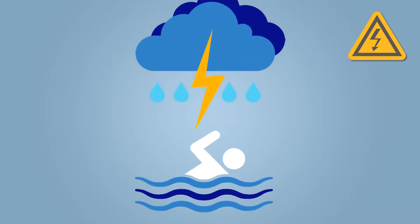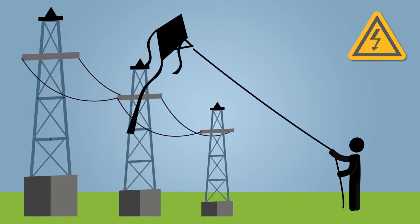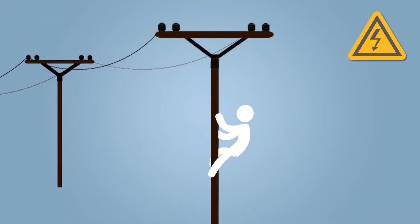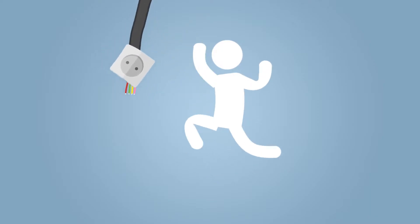And you should not swim during a thunderstorm, fly anything near power lines — kites, drones, etc. — or climb utility poles or the trees around them. Doing all of these things can help you avoid shock.